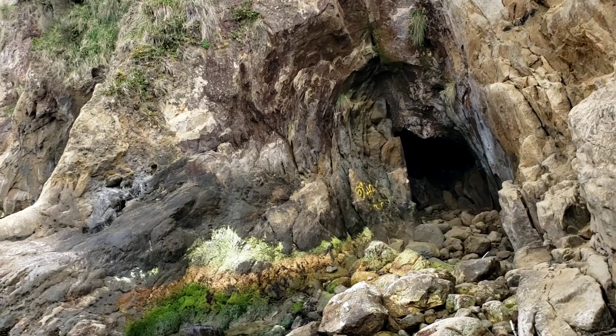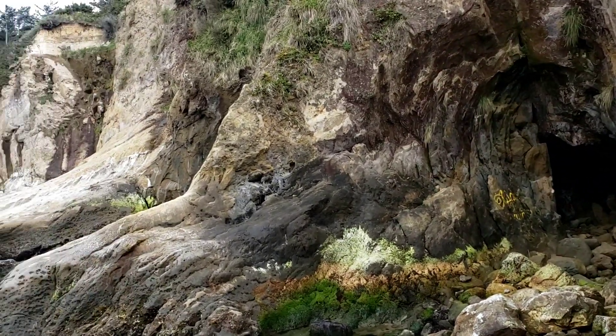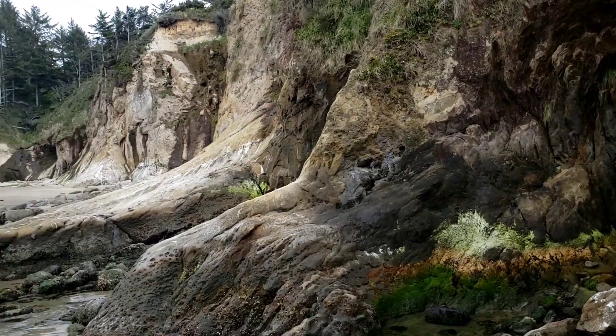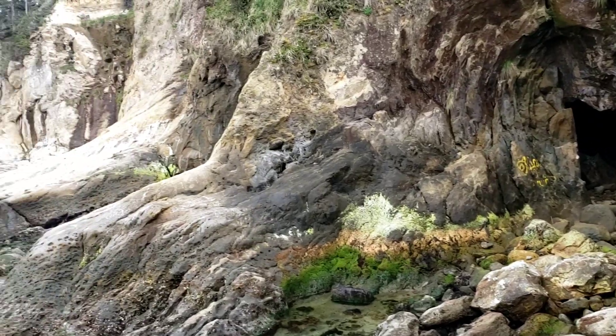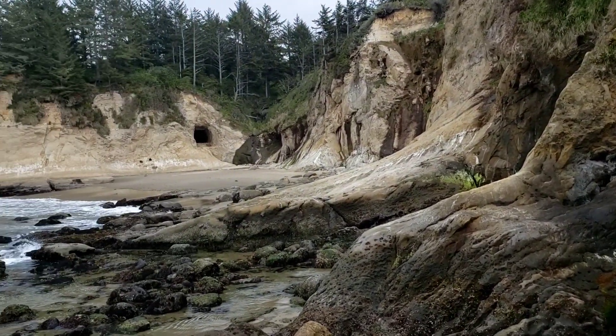Hey friends, welcome to my channel and welcome to the beach. We just took a drive and ended up at this really cool place. And I want to show you there's like a cave right there, which is so cool. And then this is out by Bastendorf Beach.